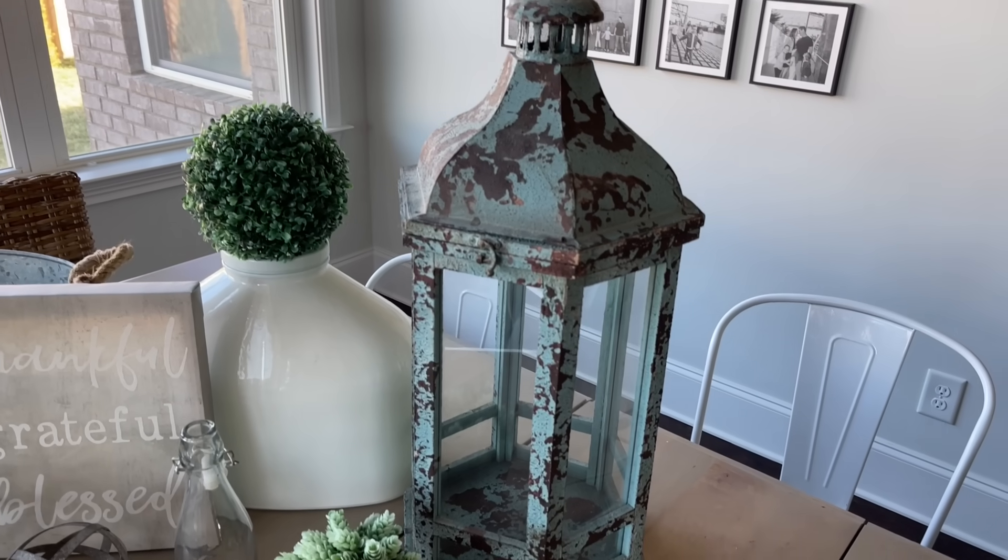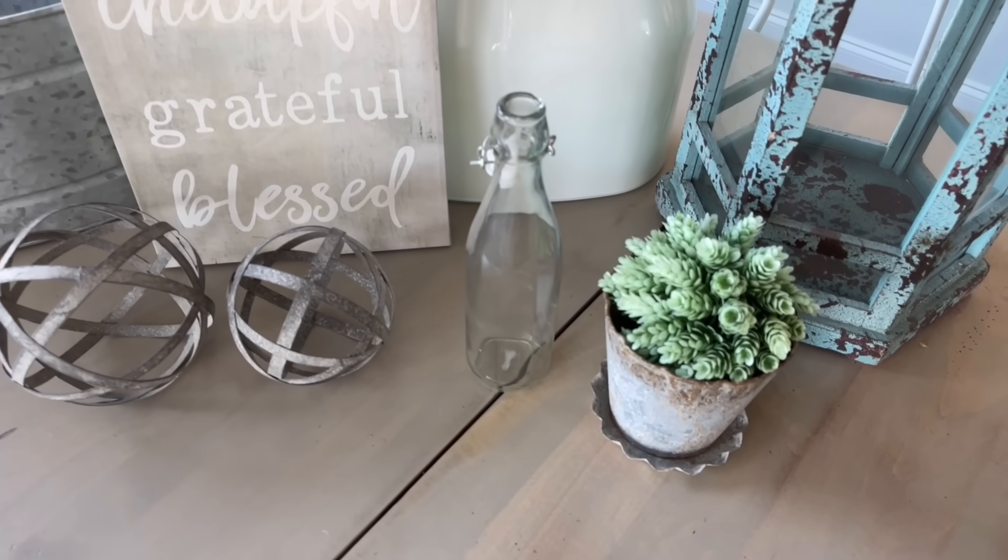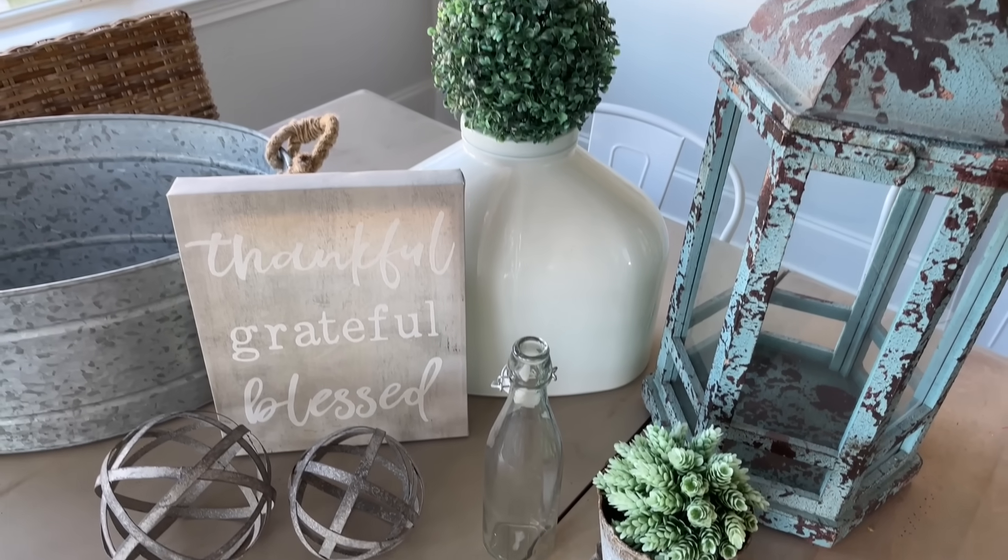These are all the farmhouse items I've grabbed around my home. I'm going to elevate these and give them a new modern look. But first I want to tell you about today's sponsor.